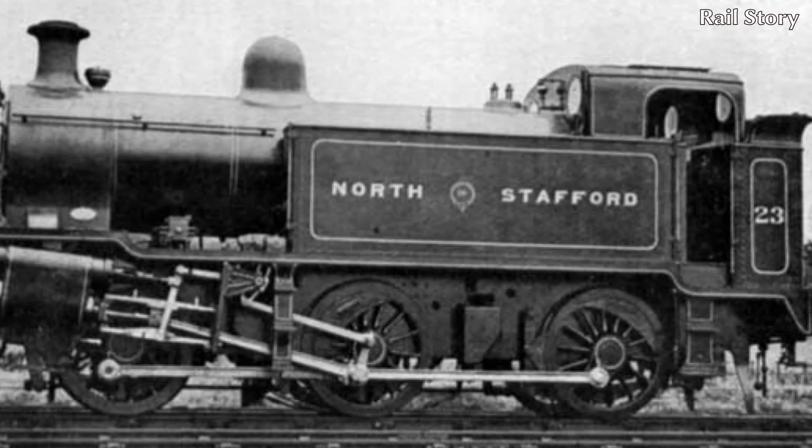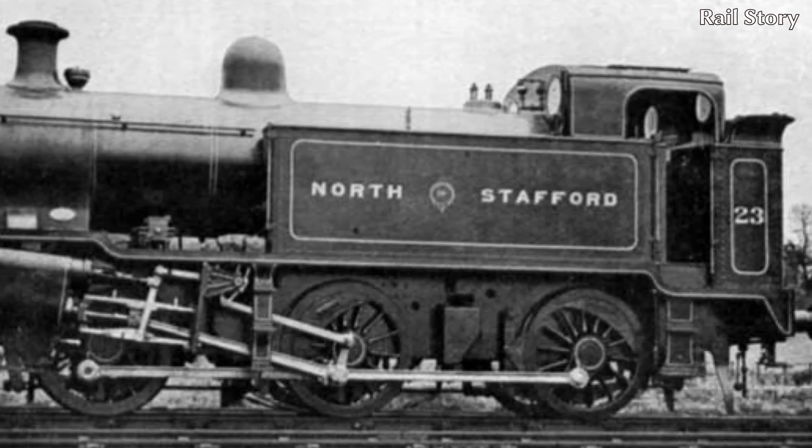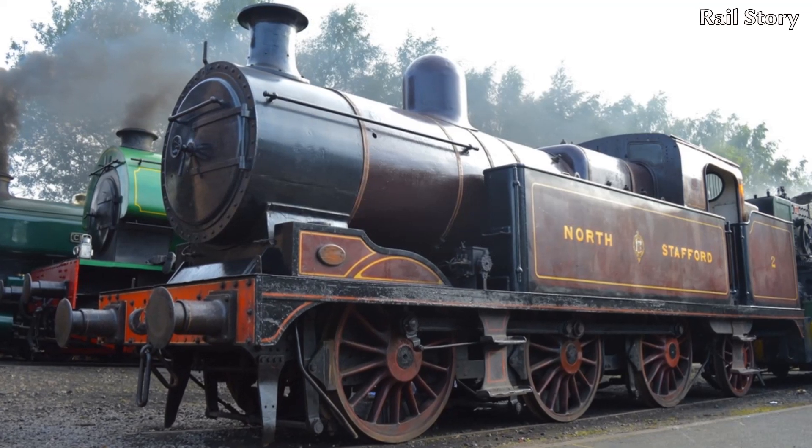Despite attempts at weight saving, in working order number 23 weighed 56 tons 13 hundredweight — not much less than one of the much larger NSR new L-Class locomotives.